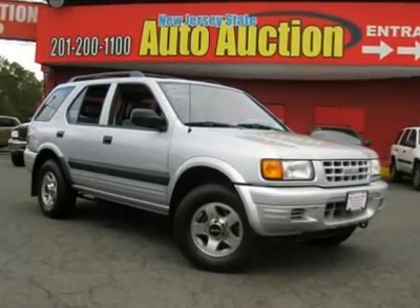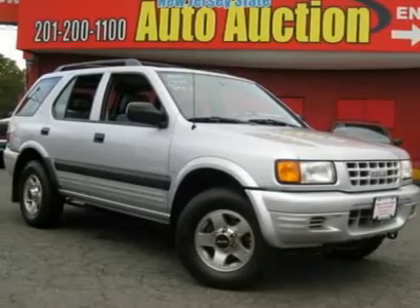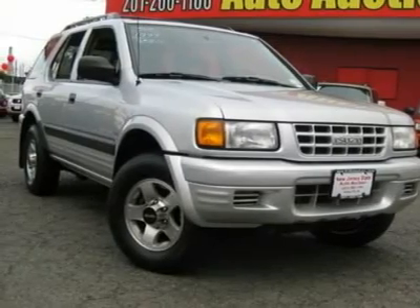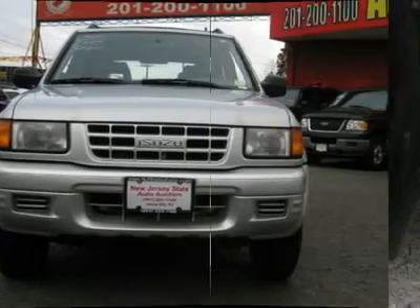This 1999 Isuzu Rodeo 4-door LS 4X4 SUV features a 3.2L V6 DOHC 6-cylinder gasoline engine. It is equipped with a 4-speed automatic transmission. The vehicle is bright silver metallic with a grey cloth interior.